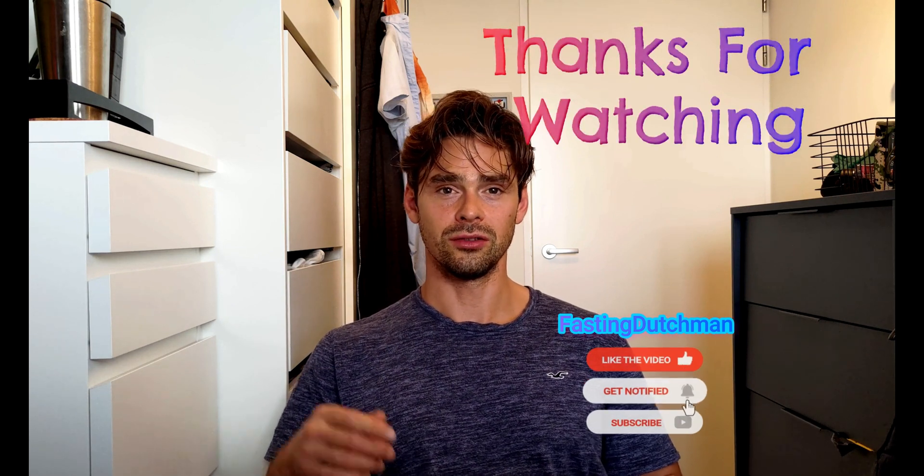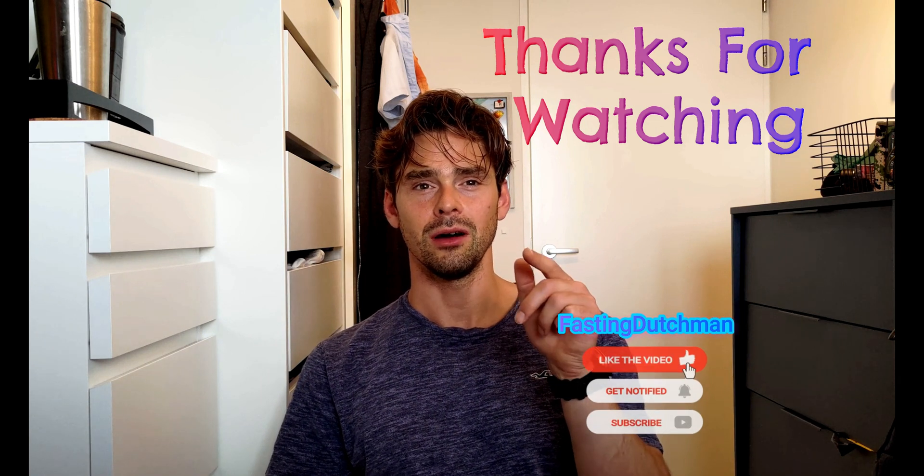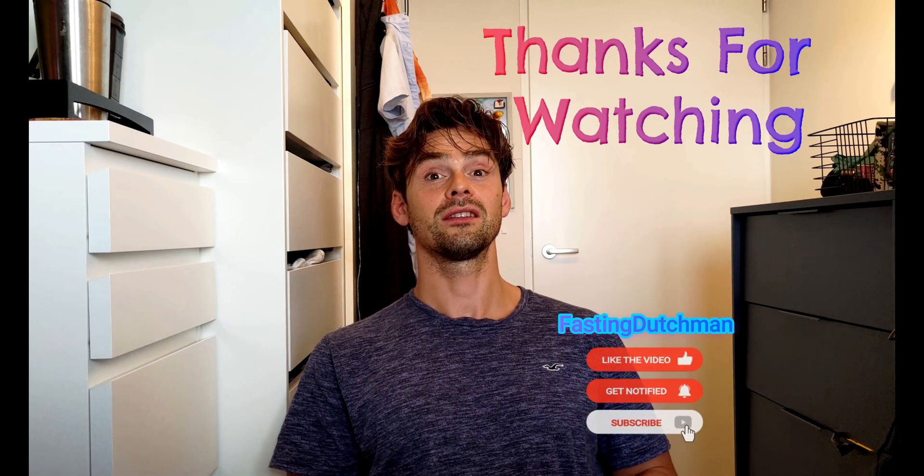So the next time you're having trouble falling asleep, consider adding glycine-rich foods to your diet, and sweet dreams will await. Thank you for joining us today on our journey into the world of better sleep and glycine. If you found this video helpful, don't forget to subscribe to our channel and hit the notification bell to stay updated with future sleep-related content.